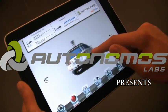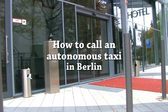Autonomous Labs proudly presents: How to Call an Autonomous Taxi in Berlin.